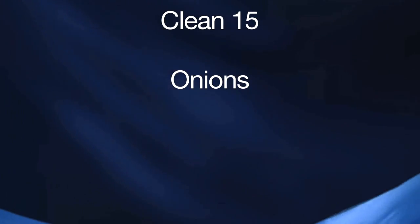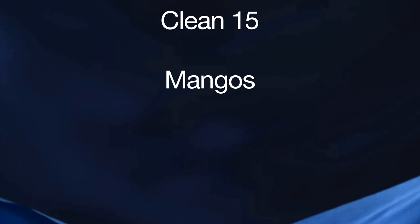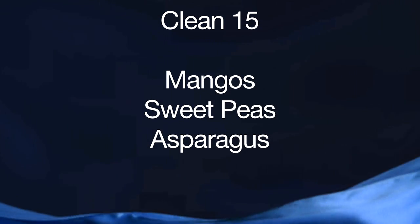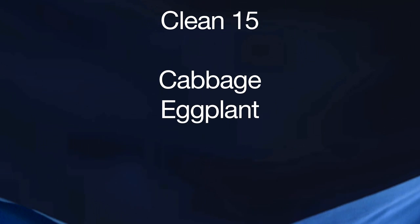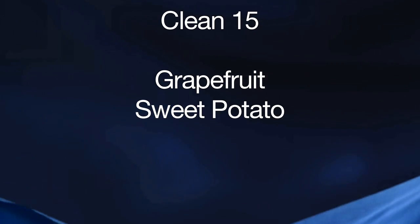Now let's empower you with what you can eat that's not organic and still gives a minimal pesticide and herbicide load. The best one is onions. Number two is avocado, then sweet corn, pineapple, mangoes, sweet peas, asparagus, kiwi, cabbage, eggplant, cantaloupe, watermelon, grapefruit, sweet potato, and honeydew melon. That list is the conventionally grown fruits and vegetables that are okay — they have the least pesticide load, though they still have some amounts.